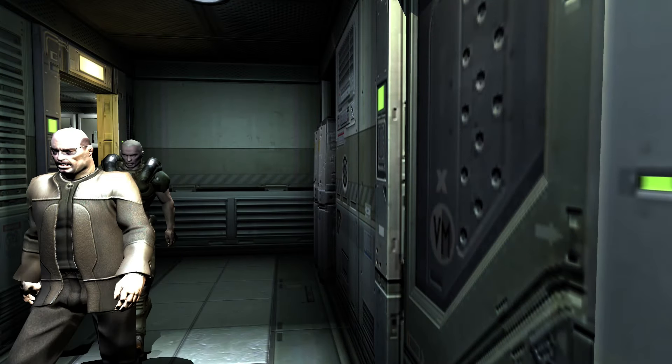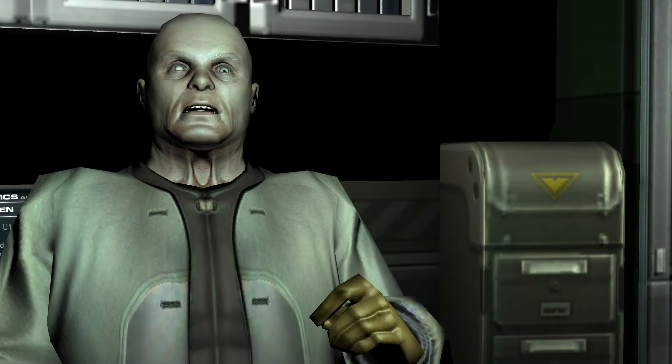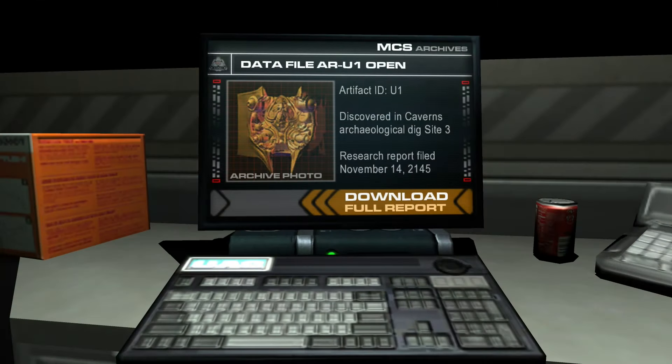The small room they walk into is where they just disappear, and they're gone. The door to the right is also locked. When Betruger is talking to Elliot Swan in that same room there's a laptop behind him, and it has a small piece of information about Artifact U1, which is the soul cube. That's just a better angle.